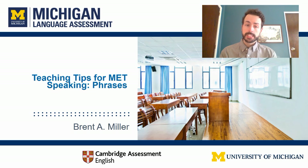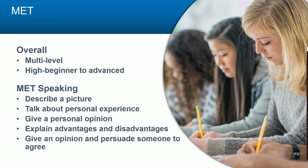Today I want to share some activities and some tips for helping students prepare for the MET speaking section. Specifically, we're going to be talking about phrases. The Michigan English Test is a multi-level English test that covers high beginner to advanced levels of the Common European Framework of Reference for Languages — that's CEFR levels A2 to C1.